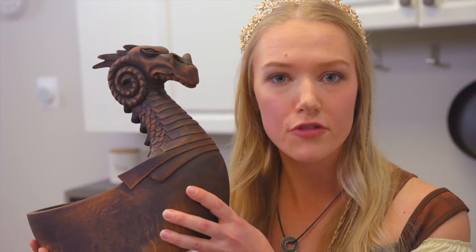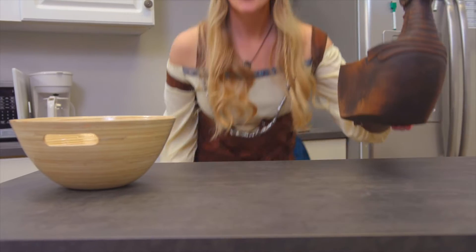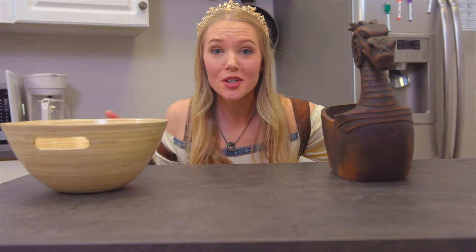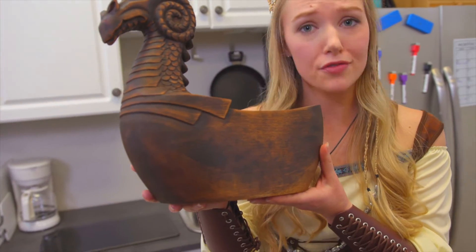Since medieval times, Vikings have used these ceremonial drinking bowls for rituals and gatherings. Whether you want to dine like a true king or queen, or simply add a beautiful bowl to your collection, these pieces of art by Heimdall's Workshop will be the perfect addition.